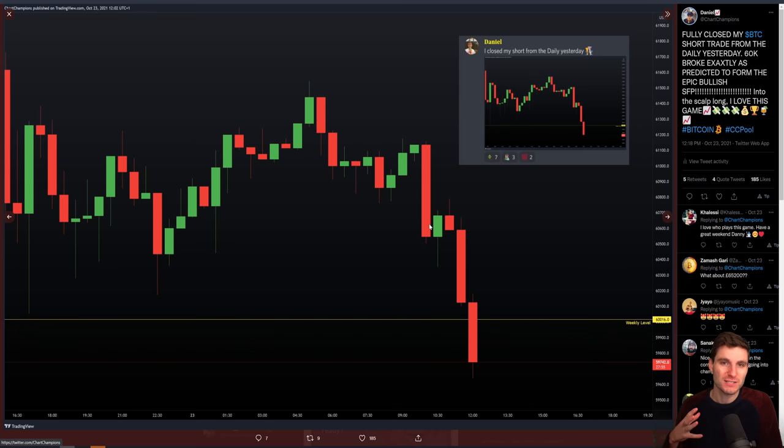I wanted a move below the weekly because there was a lot of liquidity gathered there. We want to stop everybody out — this is what we like to do as traders. It basically wrecked the majority of people. And obviously breaking the weekly would have wrecked a lot of people. People start to get really bearish and people in longs get stopped out.